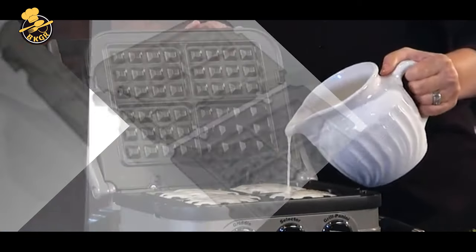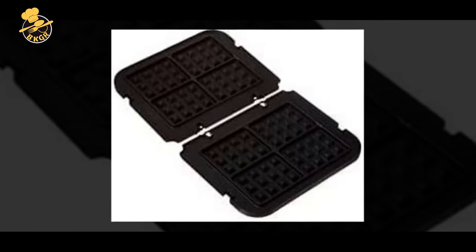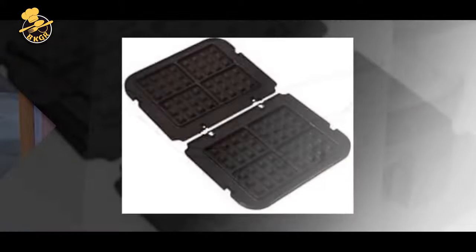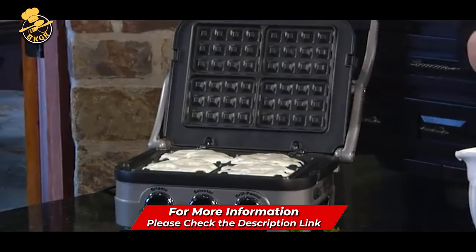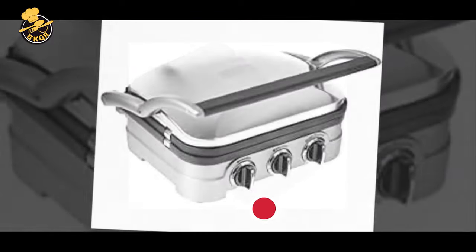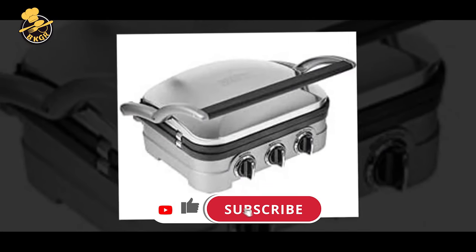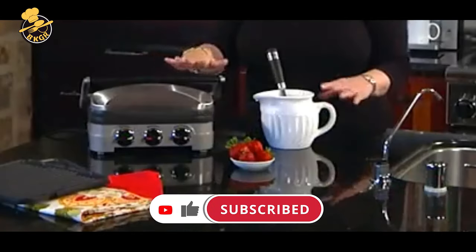The Griddler features brushed stainless steel housing, a sturdy panini-style handle, and nonstick cooking plates. The removable and reversible nonstick plates drain grease for healthy cooking, and cleanup is a breeze — just wipe the plates clean with a damp cloth. The unit also has a full-size grill, full griddle, and two waffle plates for making crispy Belgian waffles. The Griddler is dishwasher safe for convenient cleanup.